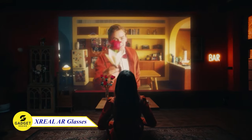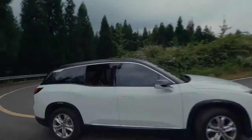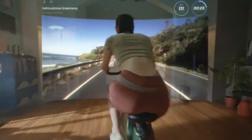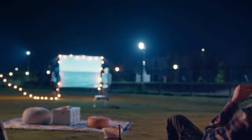Do you know that you can step into the future of augmented reality? With X-Real Air Glasses it is possible. Immerse yourself in a breathtaking 130-inch spatial display, magnifying your mobile, PC, and gaming experiences. You can also watch your favorite movies or play games while relaxing in bed or on a pool chair.